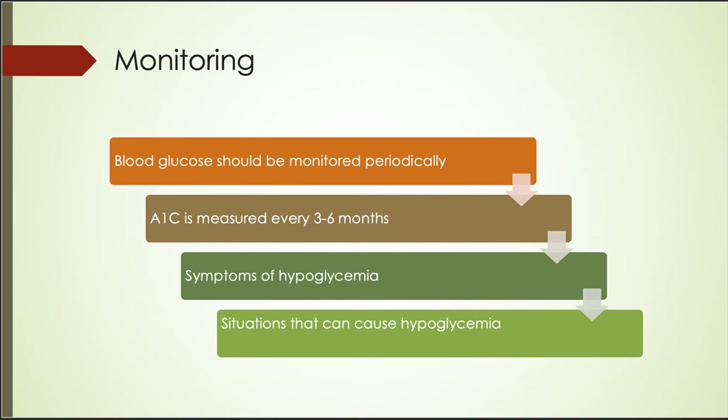While on Glipizide, patients should monitor their blood glucose regularly and have A1C measured every 3 to 6 months. Patients should also be educated to recognize hypoglycemia symptoms like shaking, sweating, confusion, dizziness, and feeling nervous and anxious. Patients must be cautioned about situations that can cause hypoglycemia, such as after exercise, missed meals, high doses, and longer-acting drugs. This concludes my presentation today. Thank you for listening.